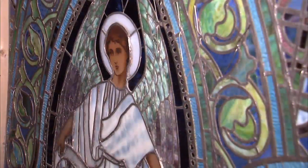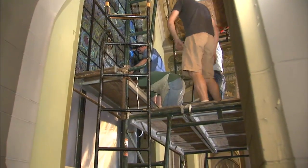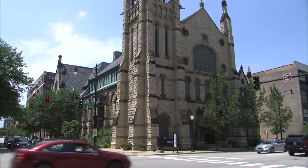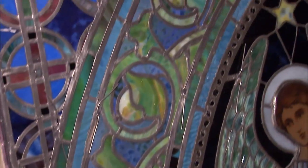A stained glass window designed by Louis Comfort Tiffany has been restored to its original glory. Workers now have the delicate task of reinstalling the historic work of art in Second Presbyterian Church on South Michigan Avenue. A wealthy church member commissioned Tiffany to design the window around the turn of the 20th century.